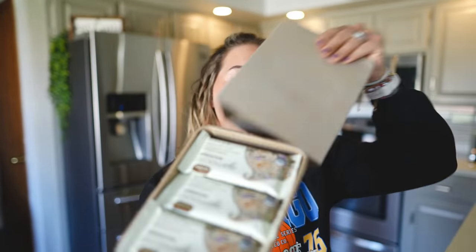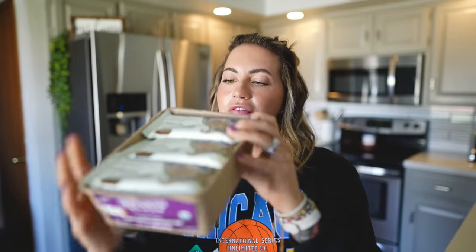I got a box of these Go Macro peanut butter chocolate chip bars. They have really good ingredients, and for one full bar it's 11 fat, 39 carb, and 11 protein. They have the consistency of like an RX bar — kind of sticky and chewy, but not chewy like the Built bars.